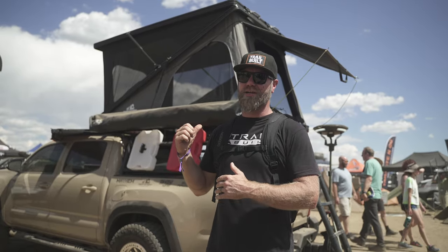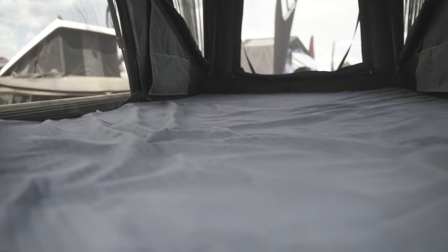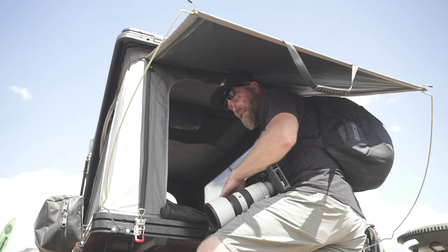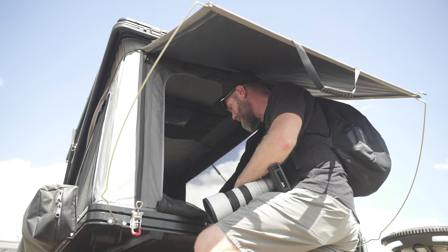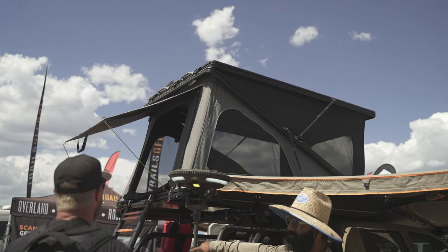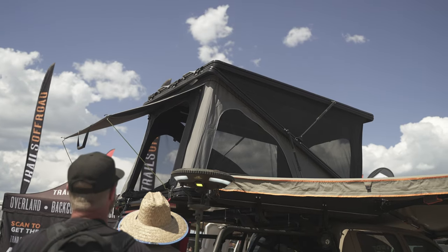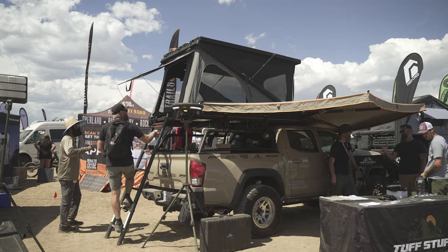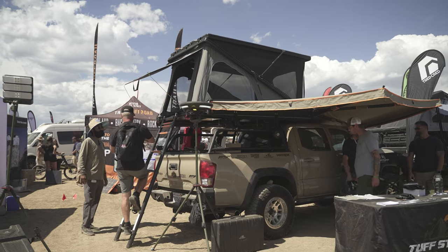This is Tough Stuff Overland's smaller model — they offer two different sizes. This one is about 51 inches wide by 88 inches long with a two-and-a-half-inch thick memory foam mattress, so it's nice and comfortable. It offers a lot of cross ventilation because there are screened windows on every single side you can open up, plus blackout shades for all openings. They've also built in a ventilation area along the rooftop to allow airflow even with everything shut down. They really thought of everything in this tent.